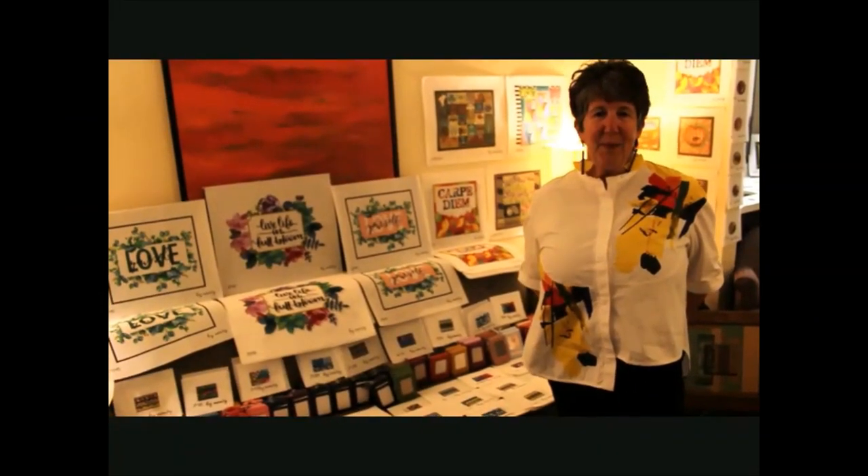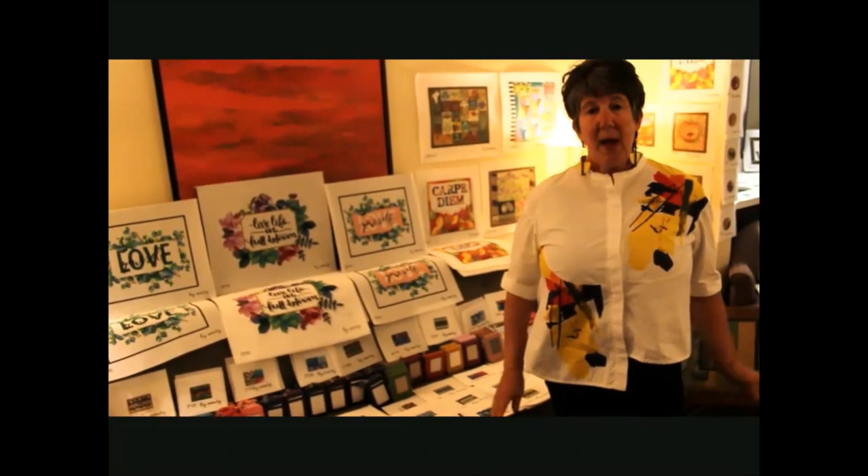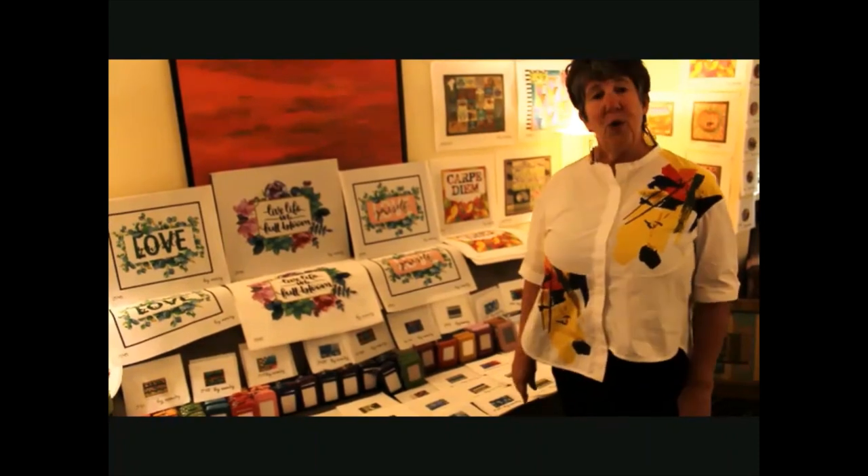Hi, this is Mindy from Mindy's Needlepoint. I'm at Destination Dallas doing a show. Tons of new stuff, but this is one of the best sellers at the show this year.